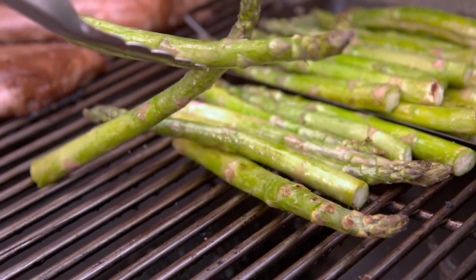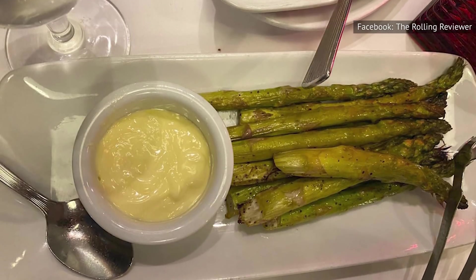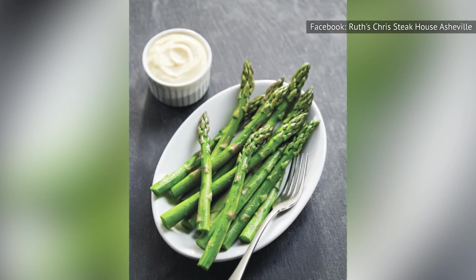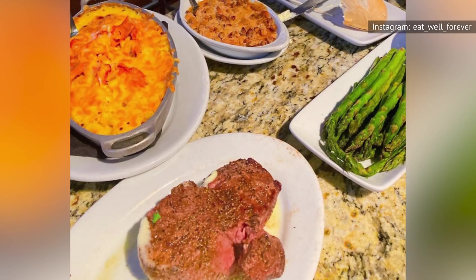You're not going to encounter any tough, inedible stems or uncooked, super-strong flavors. Rather, you'll just get to enjoy the mild, flavorful veggie served with hollandaise sauce. This sauce is a game-changer. It really makes the dish something special and not just a random addition to the menu.